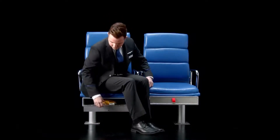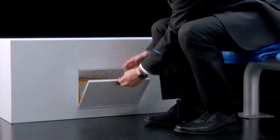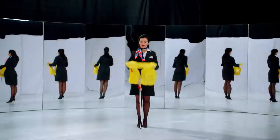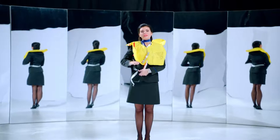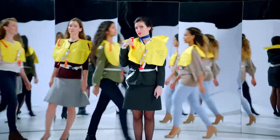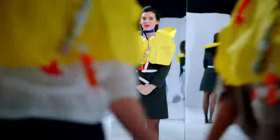Life vests are located either under or next to your seat. To remove the vest, pull the tab or compartment handle to break the seal. For help locating them, see your safety card. Remove the vest from the package, put the vest over your head, wrap the strap around your waist, attach the buckle and pull tight. Once outside, pull the tab to inflate your vest or blow into the red tube on the side. In the water, a light on your vest will illuminate. Please only inflate your vest outside the airplane.